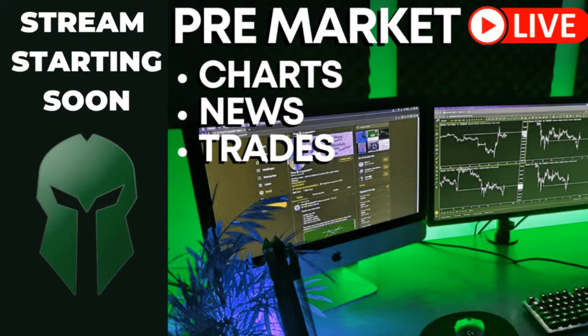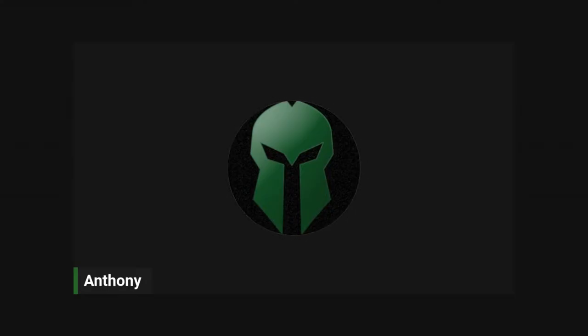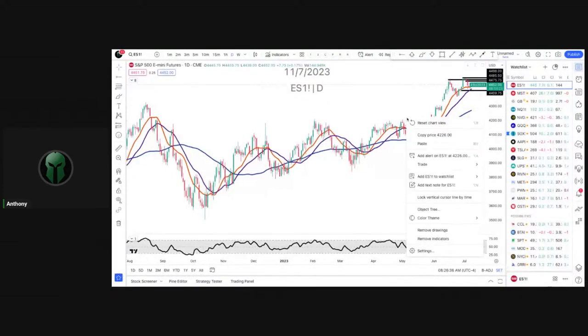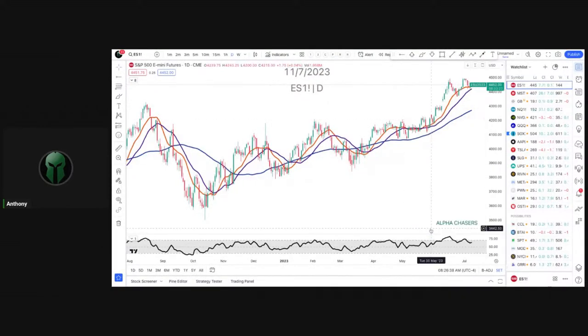Hey guys, July 11th. Let's get into it. I thought I would have had that up already, but I'm sharing the screen. There we go. Boom. So let's get into this. Let's drill into these levels, start doing it.